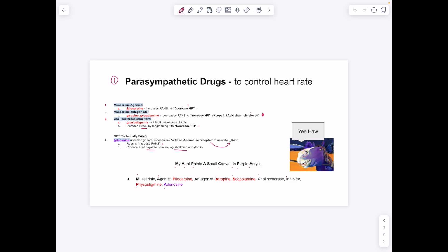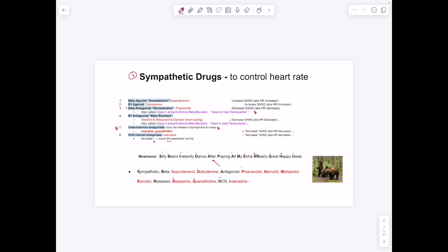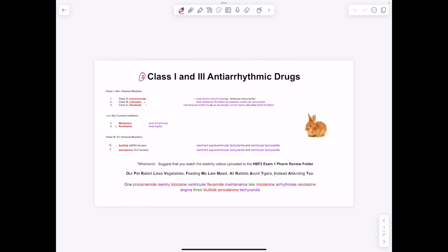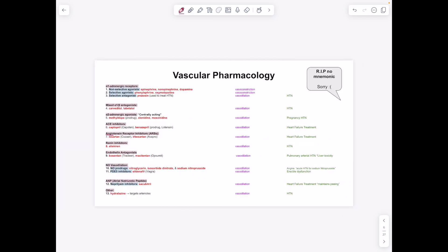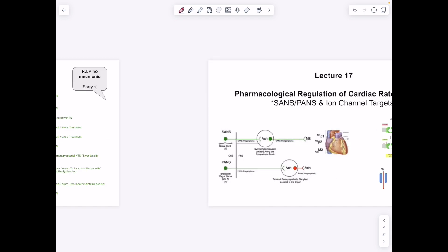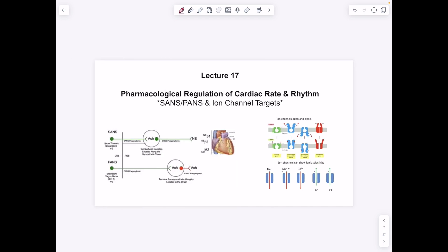Starting with the parasympathetic nervous system for controlling heart rate, then the sympathetic nervous system, which works on the heart as well as the periphery and vessels. We have our antiarrhythmic drugs focusing on ion channels — specifically calcium, potassium, and sodium channels. Then heart failure treatment with three main approaches, particularly ACE inhibitors. For vascular pharmacology, there are an enormous number of drugs — I strongly encourage you to look at the sketchy videos uploaded to Google Drive.